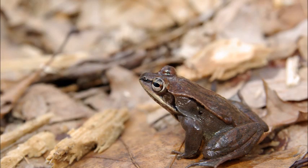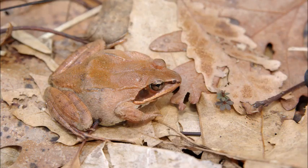Other early frogs are the wood frogs. These forest-dwelling frogs can be frozen like a popsicle and still survive when they thaw out. When calling for mates in the wetlands, they sound like a bunch of quacking ducks.